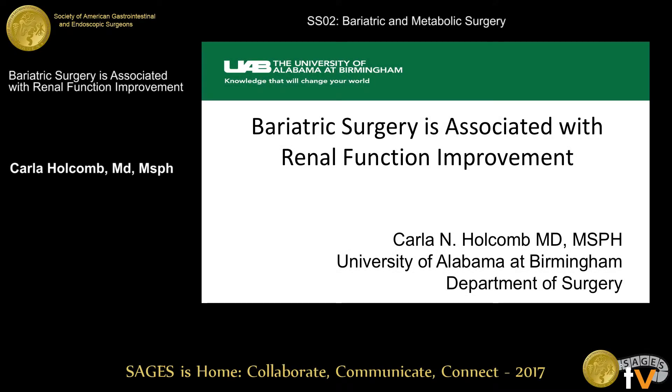I'm a surgery resident at UAB. I'm going to be talking today about bariatric surgery and its association with renal function improvement.